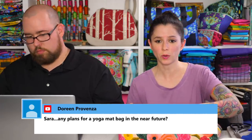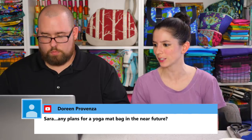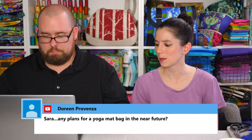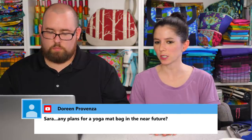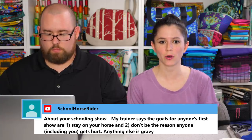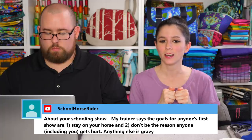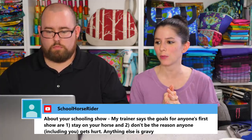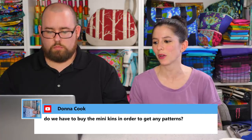Doreen asks about plans for a yoga mat bag. I do have plans for that — not sure when, hopefully this year. I've started doing some research on what features would look good for a yoga bag. On the schooling show: my trainer says the goal for anyone's first show is: one, stay on your horse, and two, don't be the reason anyone including you gets hurt — anything else is gravy. I can definitely stay on my horse, and I'm always careful about calling out what I'm doing so other riders know where I'm headed.